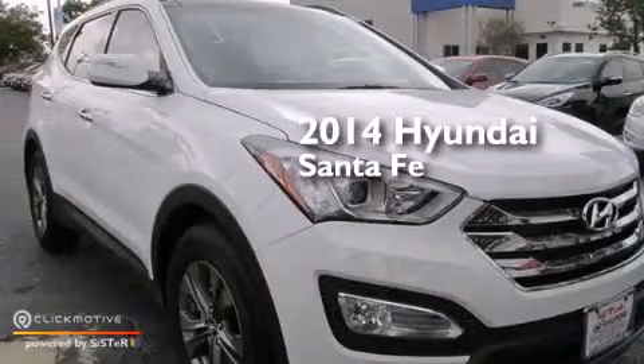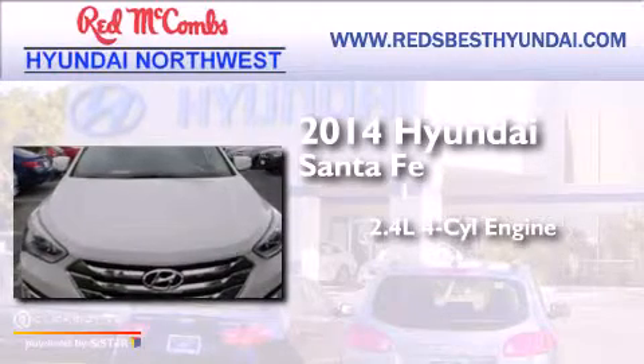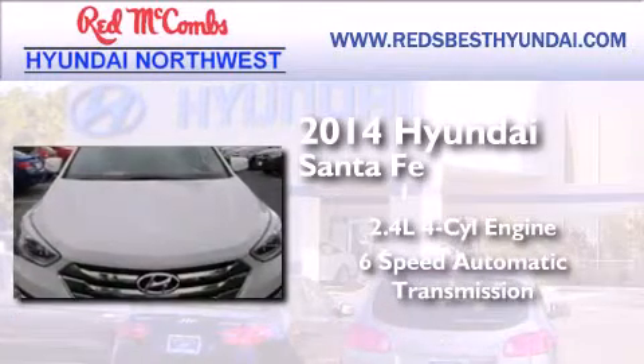This is a brand new 2014 Hyundai Santa Fe. It has a 2.4-liter four-cylinder engine and a six-speed automatic transmission.